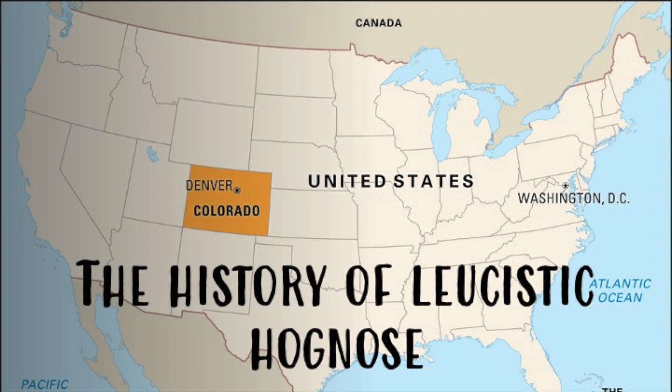Now let's get into the history of leucistic hognoses. Leucistic hognoses originated in Colorado. Unfortunately, it's illegal without a permit or license from Colorado Fish and Wildlife to own, keep, and breed hognose. The person who discovered the gene around 2006 was overridden by Colorado State Wildlife rangers — they went into his home and took his leucistic collection. They sold them to the St. Louis Zoo, and after a while the St. Louis Zoo circulated them back to the hobby. That's why we have leucism today — and they were founded in my home state.